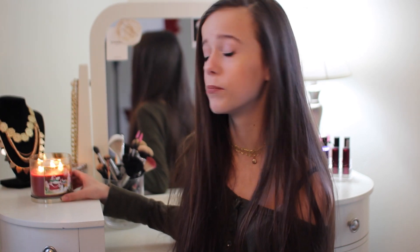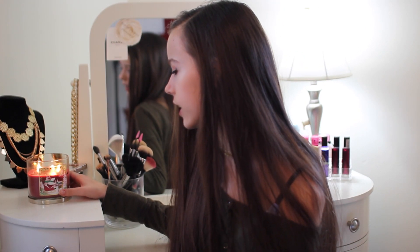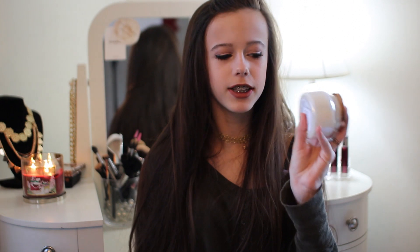My next favorite is actually a candle — it's right behind me. This is the Red Velvet Sheer candle. I think it's seasonal, but I bought like two of them because I love them so much. It just smells like vanilla or buttercream, something along those lines.